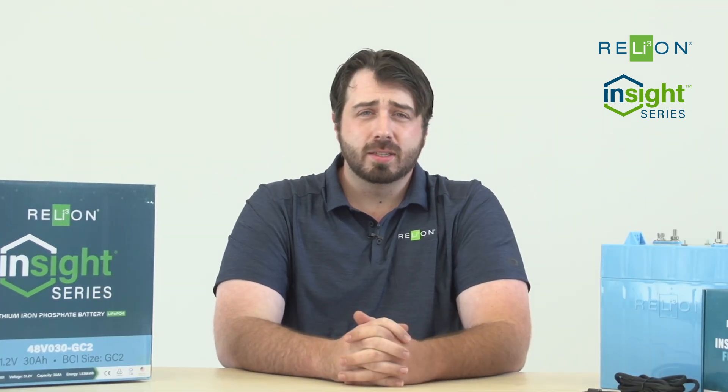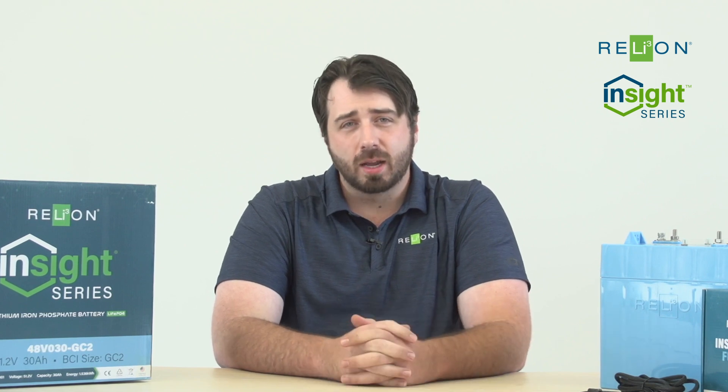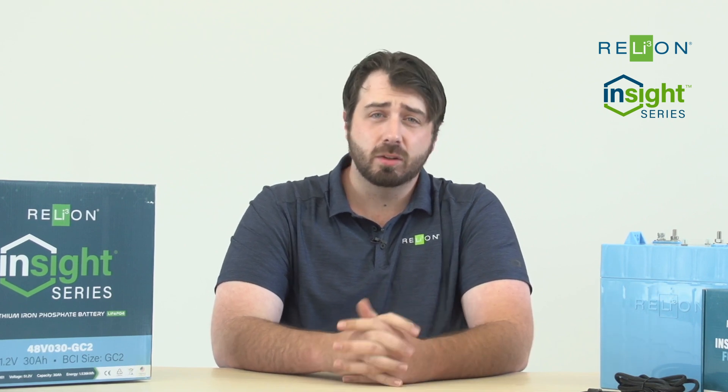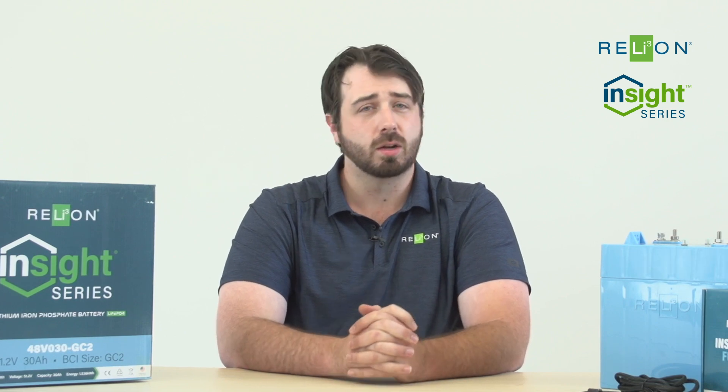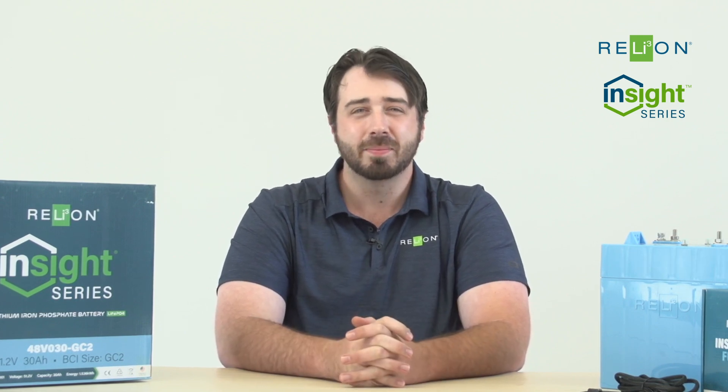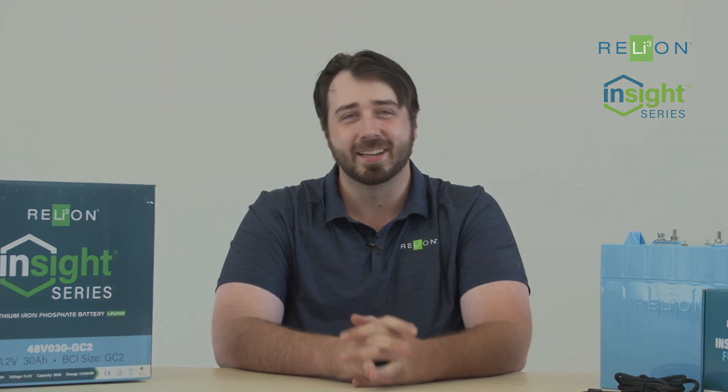For more information on our Insight product, please visit our website, RelyOnBattery.com, and especially look at our help center that's on there. It's full of tons of details, videos, and all sorts of info that can be very useful. Again, I'm Jack Messina with RelyOnBattery, and I'll see you next time.